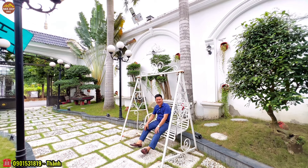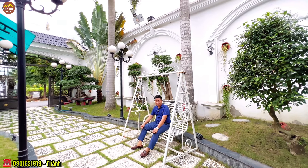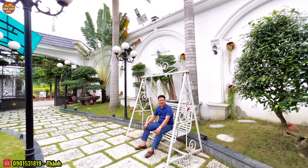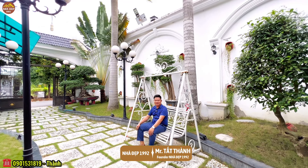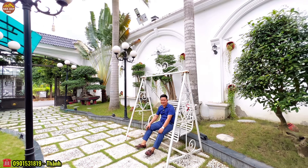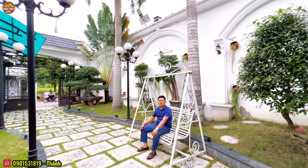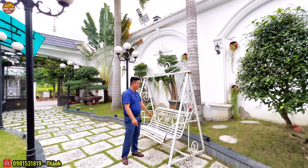Xin chào quý vị các bạn. Hiện tại tôi đang ngồi trên một chiếc xích đu và không gian này thì quý vị đang nghĩ là tôi đang ở một cái công viên nào đó hoặc là một nhà hàng tiệc cưới 3 sao, 5 sao. Nhưng không phải đâu quý vị. Hiện tại tôi đang ngồi ngay khuôn viên sân vườn của một căn biệt thự có tổng diện tích lên đến 448m2.